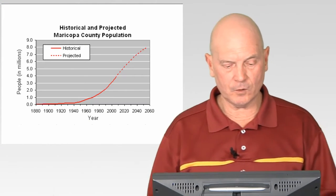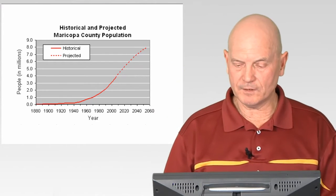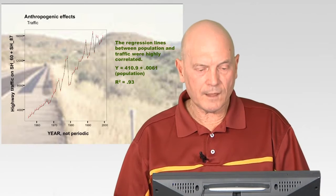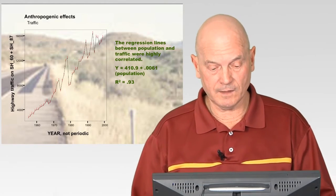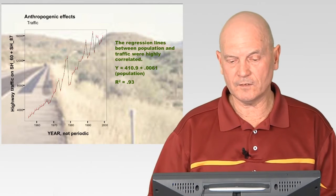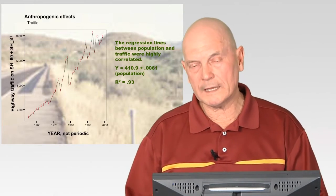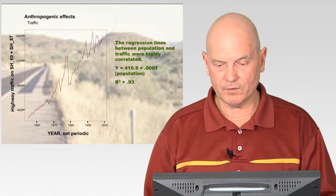This graph shows population growth since 1880, with projected growth past 2014 — it's expected to continue growing in Maricopa County. I also obtained traffic records from the state, which put out traffic counters, giving me data from each year from 1955 through 2000. That showed an almost direct relationship with population increase — a very close correlation between population growth and traffic volume, which increased pretty drastically from 1955 to 2000.